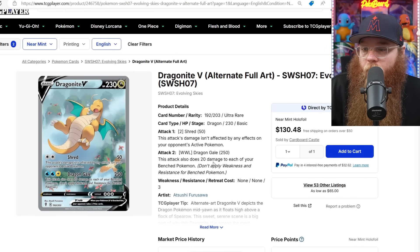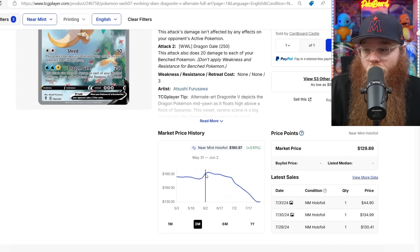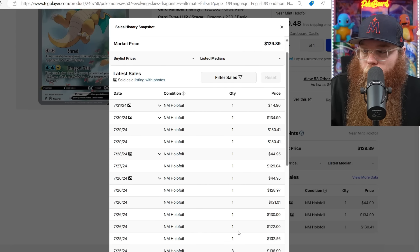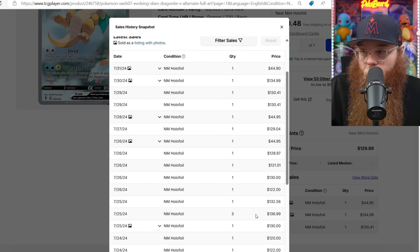Next we got the Dragon Eevee — one of my favorite alternate arts, one of my favorite Pokemon. It's just perfection, and it's coming down a lot. It was $190 in the beginning of June, now it's $130. This happens a ton — all these cards shot way up so fast. It's just a little price correction plus it's summer. Don't panic. Last sold $130, $130, $129, $128, $121, $130, $122, $132, $136.